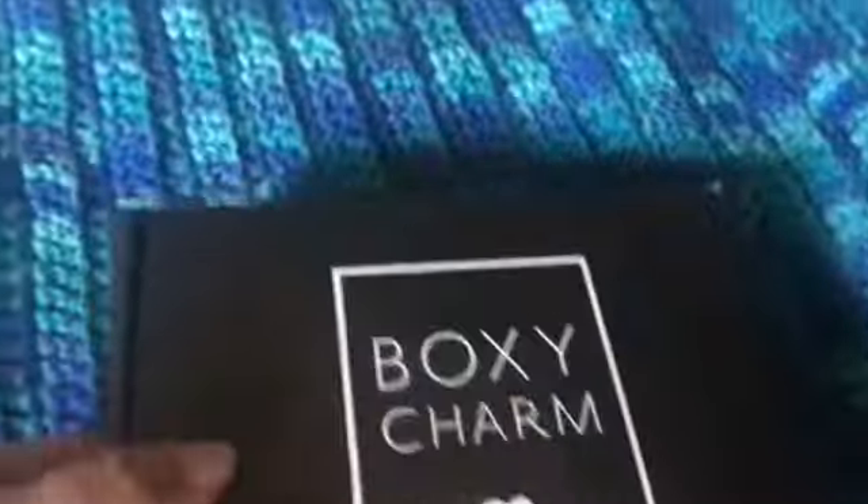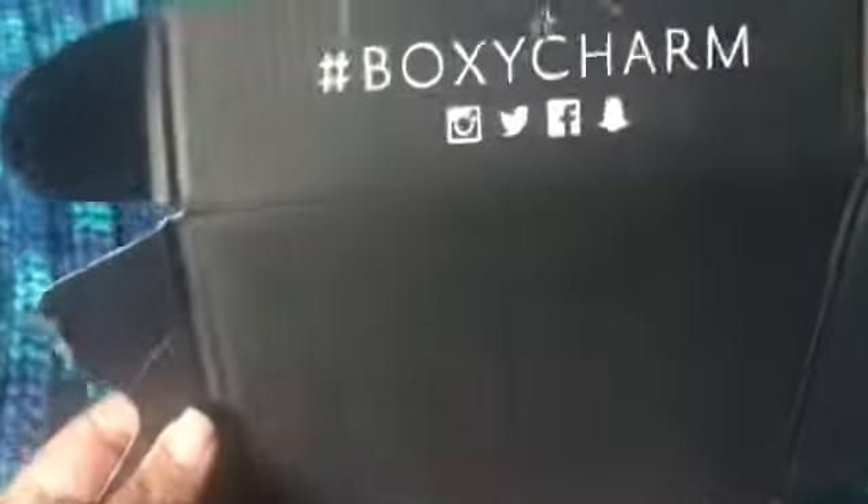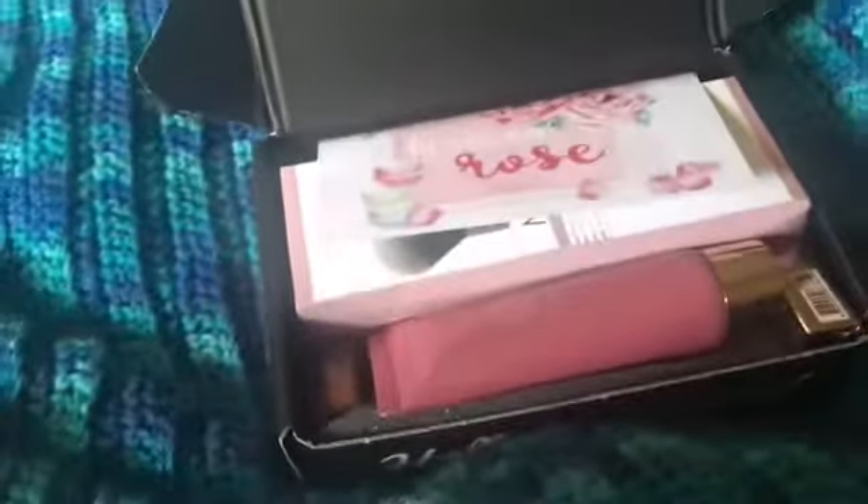Okay, there we go. I'm sure you already know, but just in case you don't — this is BoxyCharm, and BoxyCharm is a subscription box for $21 a month. I actually do enjoy getting a BoxyCharm box because you get a lot of great stuff for $21, and I'm cool with that.